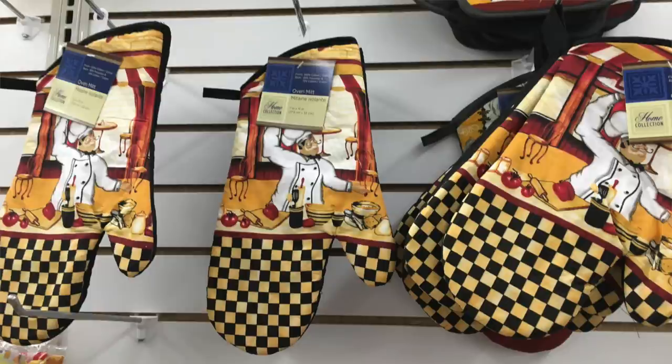Number eight is oven mitts. Oven mitts sound like something smart to purchase at Dollar Tree, but they're actually not super heat resistant. When you're trying to protect your hand from getting a burn, you definitely don't want that happening. I've used Dollar Tree oven mitts in the past and they can work, but they're just not something I'd recommend because they're not super heat resistant. That's something I think you should splurge on and get something nicer, because you definitely don't want to burn your hand.